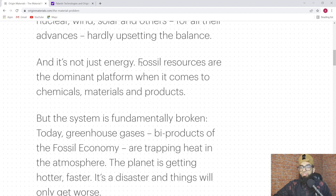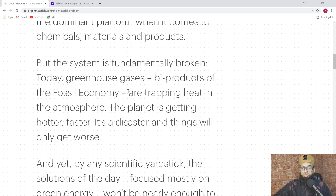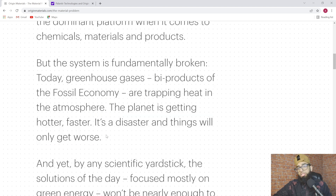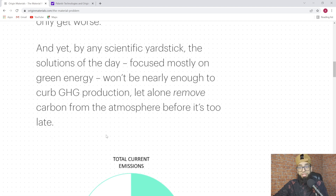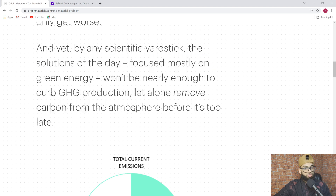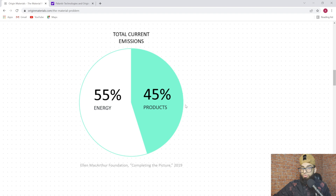And it's not just energy — fossil resources are the dominant platform when it comes to chemicals, materials, and products. But the system is fundamentally broken. Today, greenhouse gases, byproducts of the fossil economy, are trapping heat in the atmosphere. By any scientific yardstick, the solution focused mostly on green energy won't be nearly enough to curb greenhouse gas production, let alone remove carbon from the atmosphere before it's too late. Even if 100% of global energy magically became fossil-free overnight, it still wouldn't be enough — nearly half of all emissions don't come from energy at all.